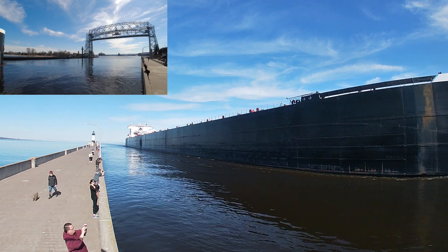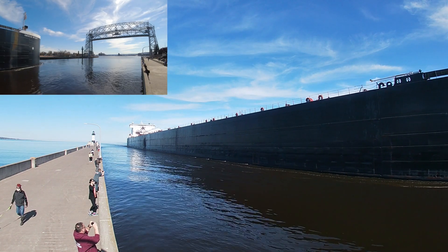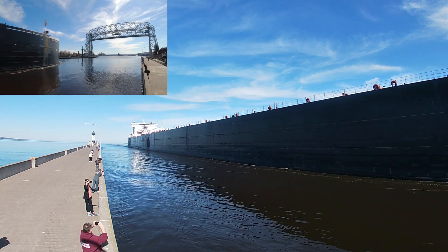Above her deck is a 250-foot self-unloading boom, which allows her to unload her own cargo at the rate of 10,000 tons per hour without the aid of shore-side equipment.